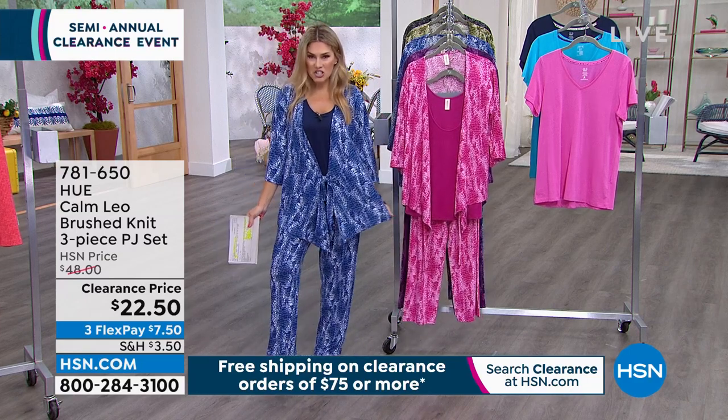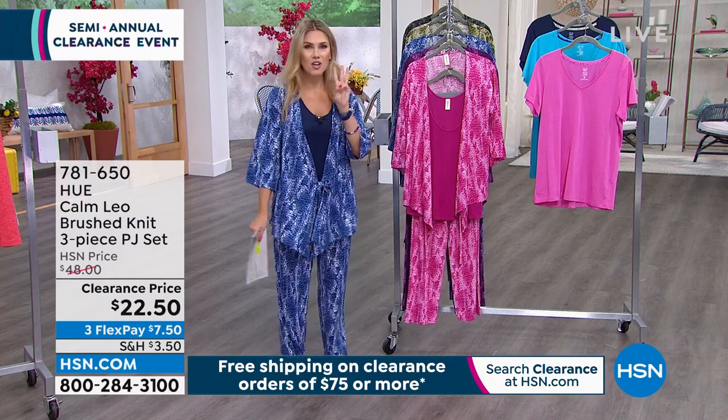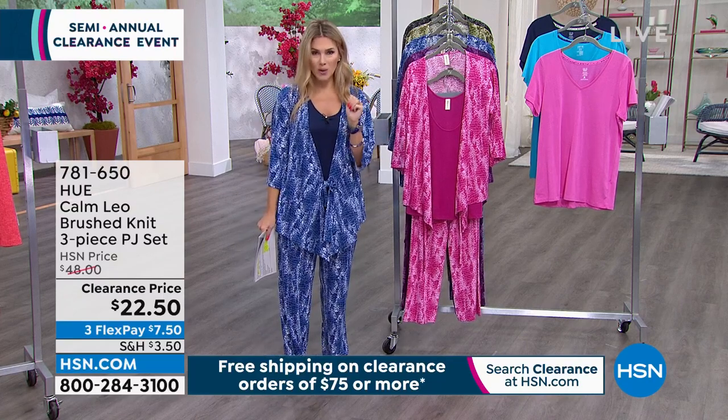My pick of the show — what I changed into — because if I'm going to change out of DG2, I've got to be comfortable. I've got to be ready to take on the world. It's a three-piece set for $22.50.